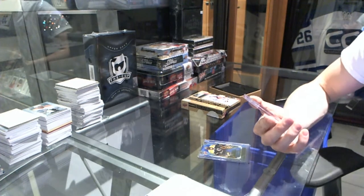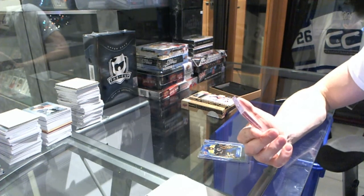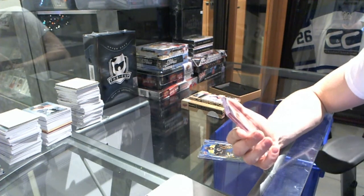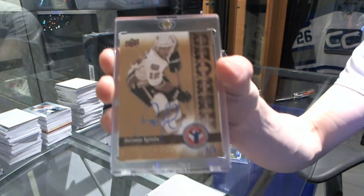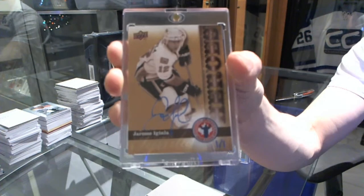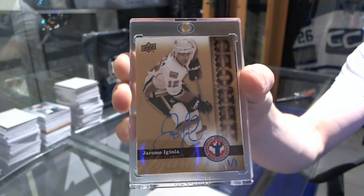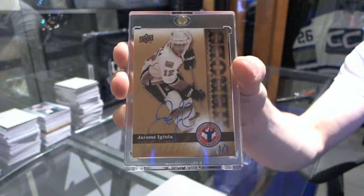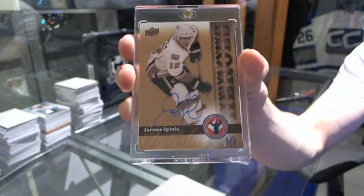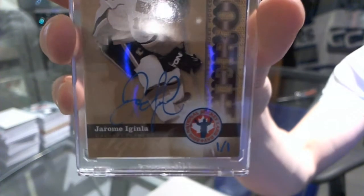Oh, that's cool! We've got a National Hockey Card Day 2010 base buyback autograph, one of one — Jarome Iginla. Let's see if we can get that nice blue ink to stand out there. So there we go, one of one.